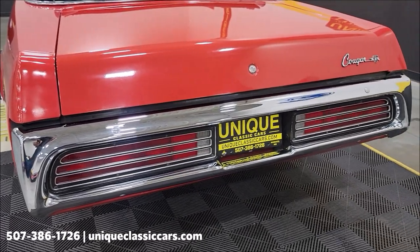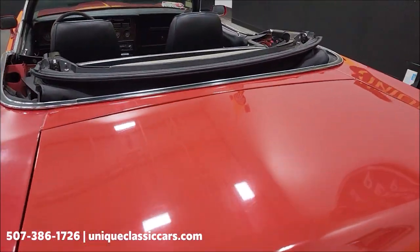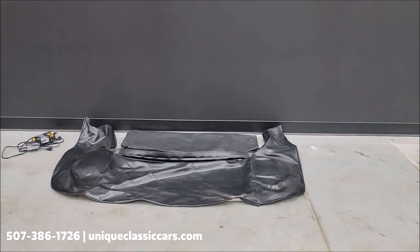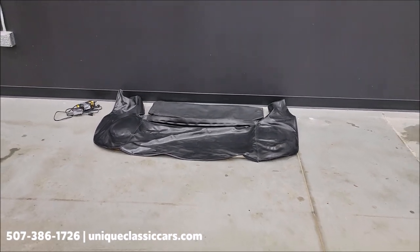Rear chrome shows well. Again, it's not that the paint looks bad — it just shows its age a little bit. There is a convertible top boot, or parade boot if you will.